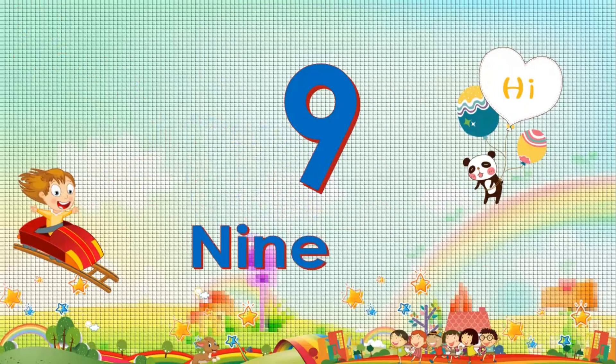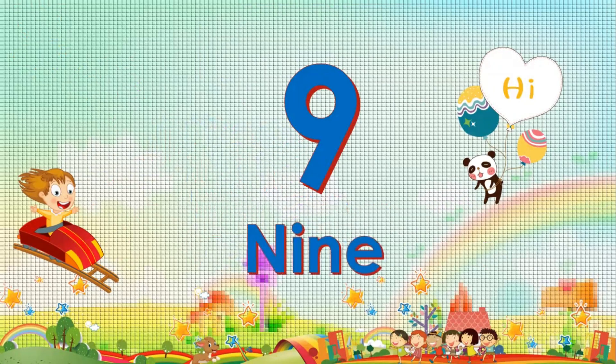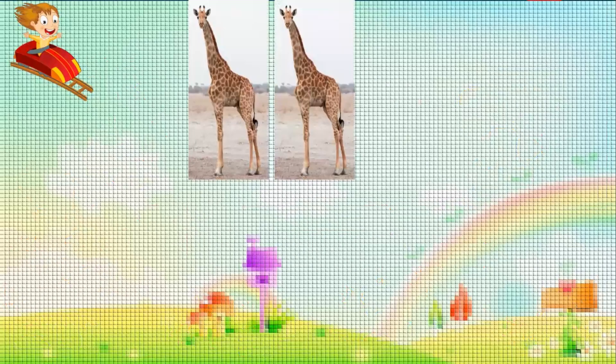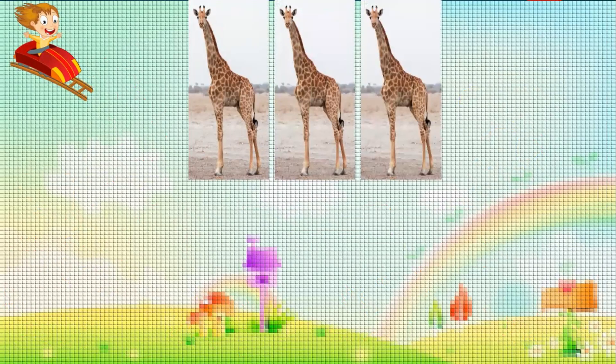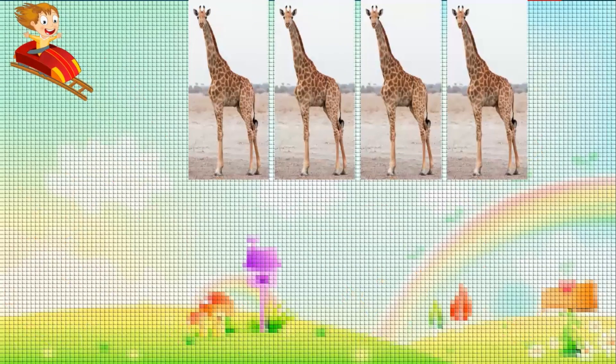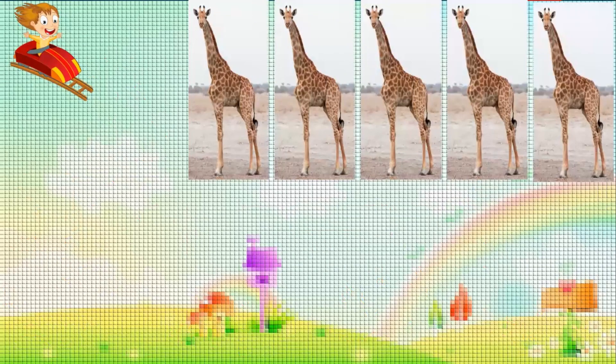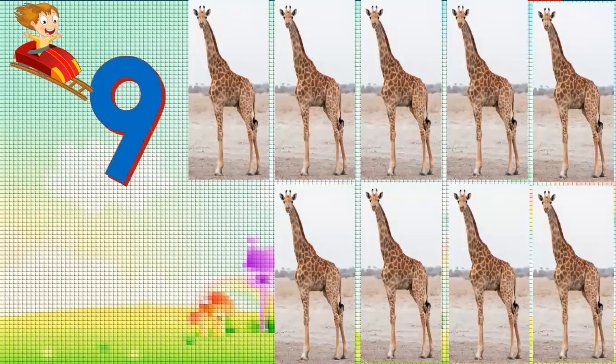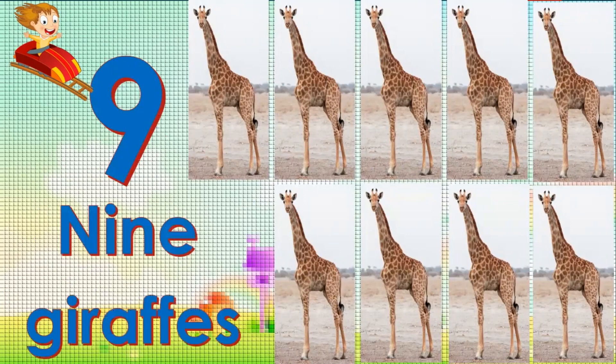Nine. Nine. Nine. Nine. Nine. Nine giraffes.